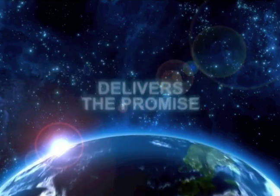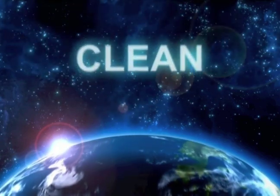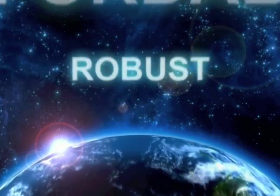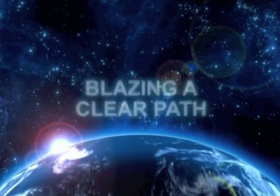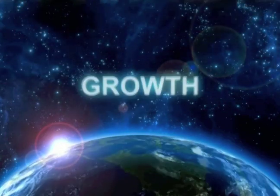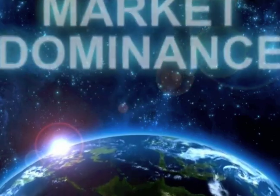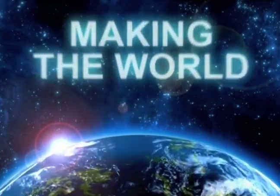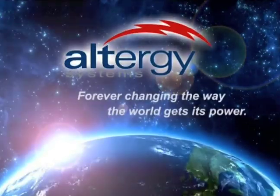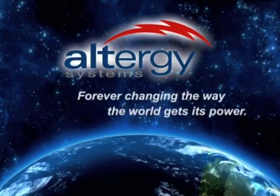Altergy delivers the promise of clean, alternative energy with the world's first dependable, affordable, and robust hydrogen fuel cells, while blazing a clear path to profitability, growth, and market dominance. Altergy — making the world cleaner and greener. Altergy — forever changing the way the world gets its power.